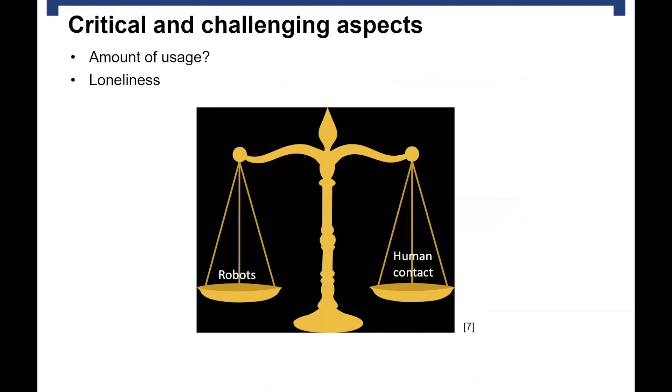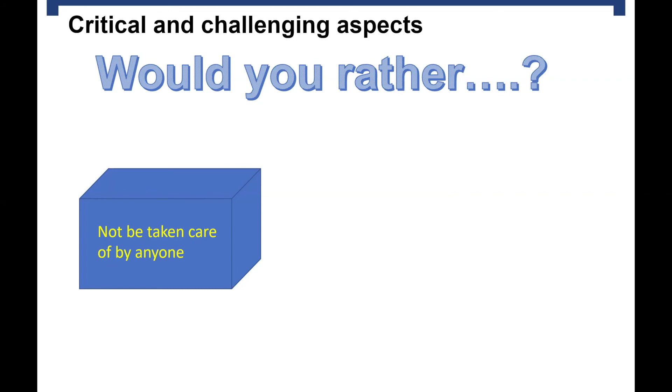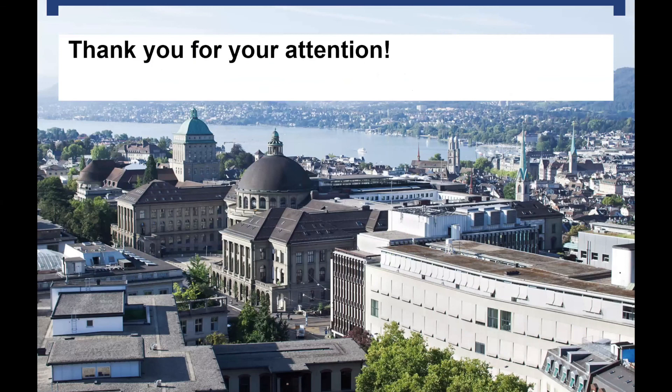For the critical and challenging aspects, what is most important is to keep a good balance between robot usage and human contact. When looking at these situations, we should always keep in mind that there probably won't be many alternatives in the future. It is difficult for us now to imagine being taken care of by a robot, but a key question should be asked: would you rather be left alone and not cared for by anyone — because there will certainly be more old people than caretakers — or would you rather be taken care of by a robot? With that, I would like to end my speech. Thank you very much for your attention.